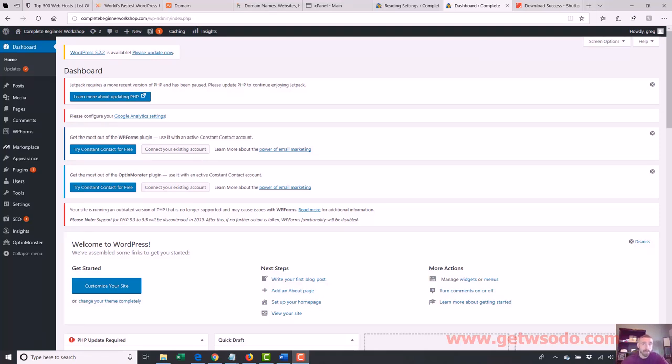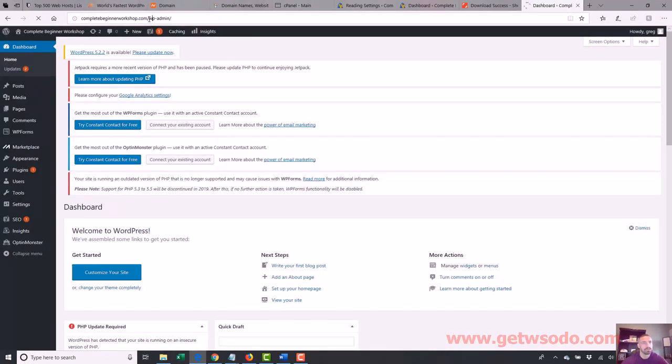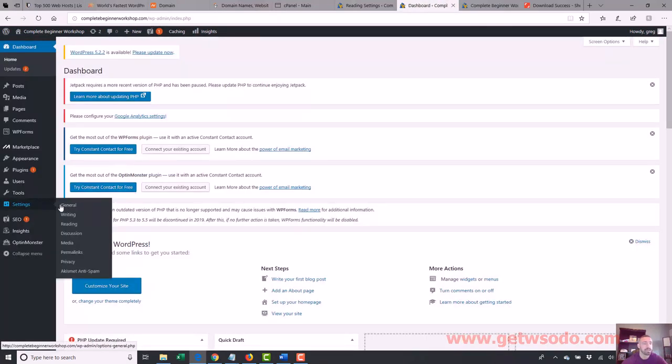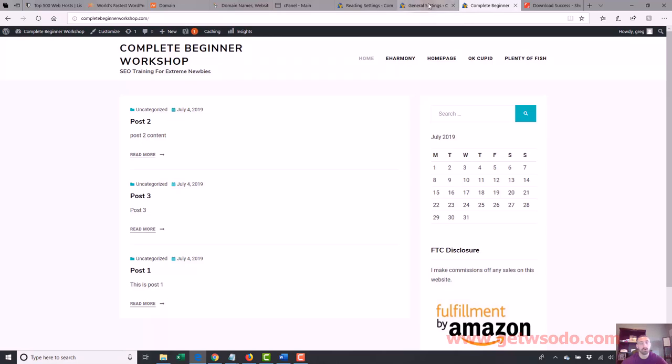So we know how to make our sites look better now with the theme. Now I want to talk about actually making the content look better. Before I go into that, I want to touch back on the post and page thing really quick, because there's one issue I didn't totally cover yet — and that is the title of your homepage. It's going to change depending on if you use posts or pages. Let me show you what I mean. So let's bring up our site — here's the homepage. You'll see our title is 'Complete Beginner Workshop SEO Training for Extreme Newbies.' Remember, we set that title in the beginning of the series under Settings > General. That's what shows up for our homepage title because that's what we set.